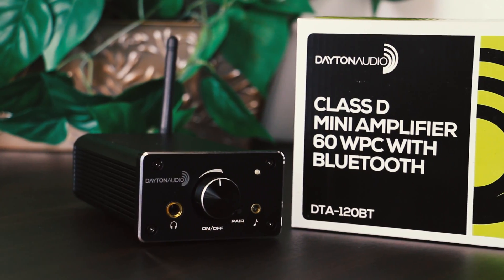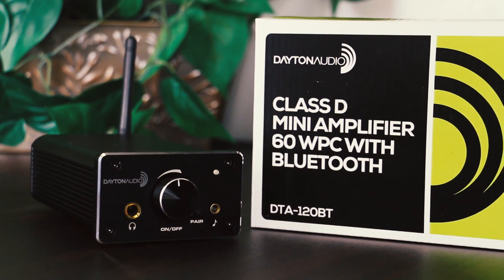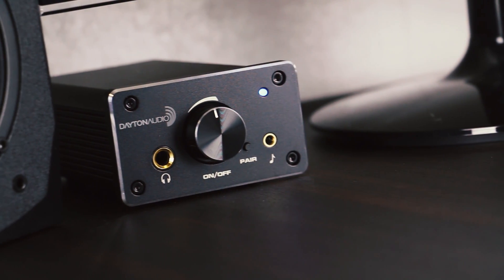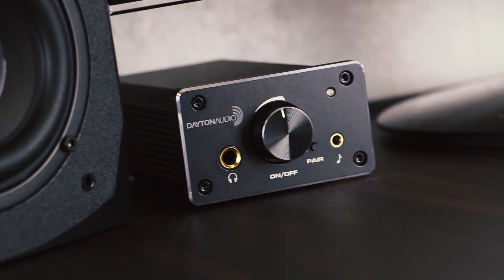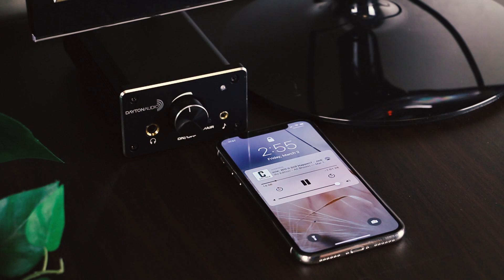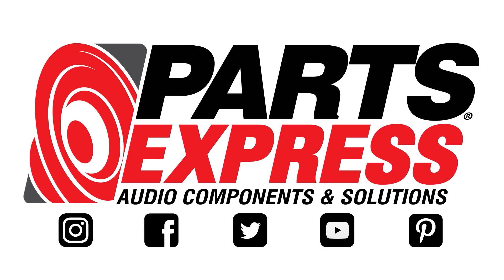Dayton Audio has knocked it out of the park by creating a device with the most power per cubic inch when compared to other mini amplifiers. Grab the DTA-120BT with Bluetooth only at PartsExpress.com.